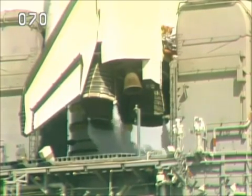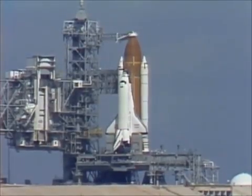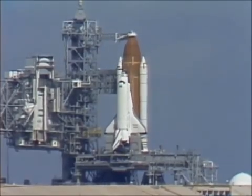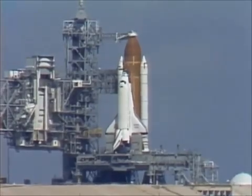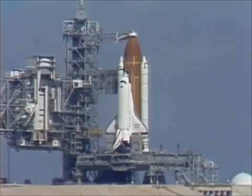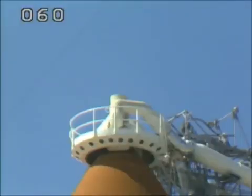T minus three minutes and counting. The liquid oxygen valve for filling the external tank is closed and pressurization has begun. After the tank is pressurized, the hold capability is limited to three minutes and 36 seconds. T minus two minutes 40 seconds, the caution and warning has been cleared and the gaseous oxygen vent arm is presently being retracted.